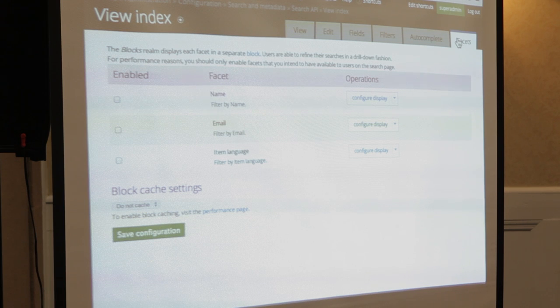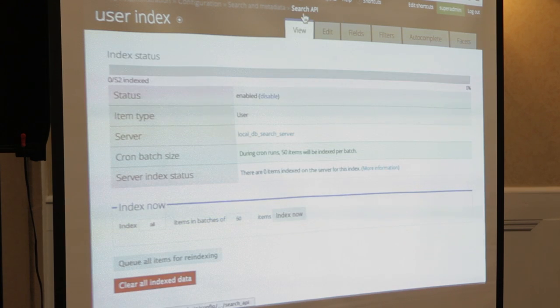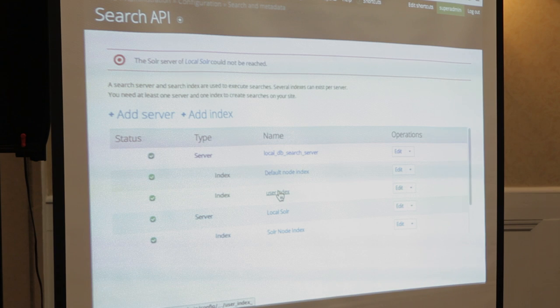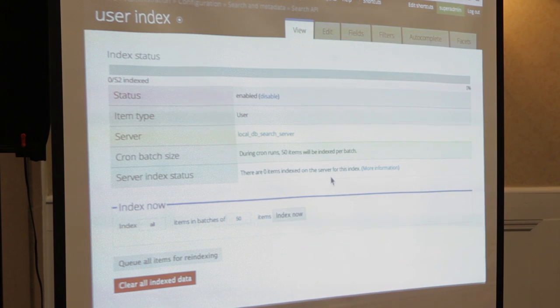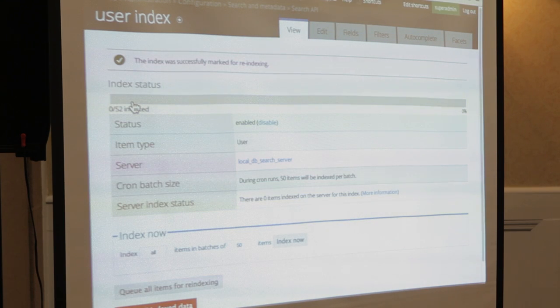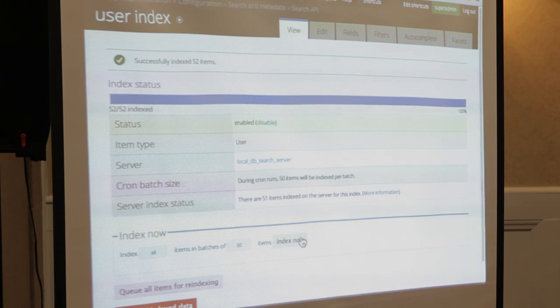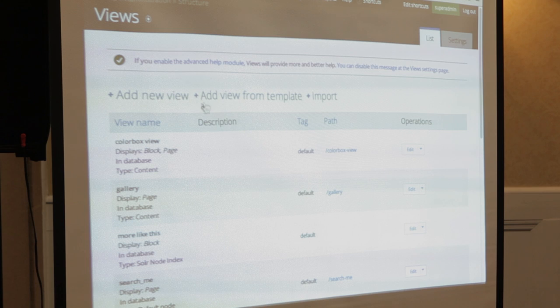Facets aren't terribly useful for users, so let's go back to the index. Now I have a user index. It says there are zero items indexed on this server - there are only 50 users. I'll queue all items for indexing - you can queue them and cron will pick them up in time, but for our purposes we'll just kick it and say go ahead and do it. So 52 - it indexed 52 users. Now you have an index of user data but no way to get at it, so you build a view.